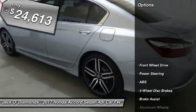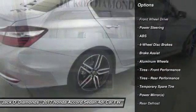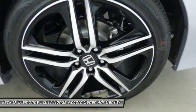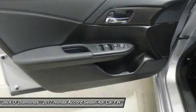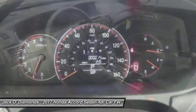Here are some of this vehicle's great options: keyless entry, steering wheel audio controls, stability control, traction control, anti-lock braking system, leather-wrapped steering wheel, Bluetooth, power steering, adjustable steering wheel, and four-wheel disc brakes.